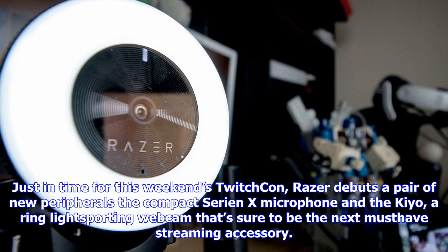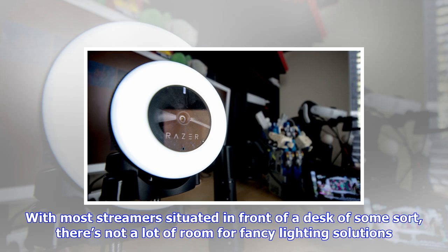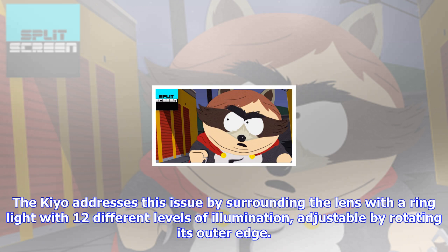Just in time for TwitchCon, Razer debuts a pair of new peripherals: the compact Seiren X microphone and the Kiyo, a ring light-sporting webcam that's sure to be the next must-have streaming accessory. One of the keys to making a live stream really pop is getting proper lighting on the face of the player. With most streamers situated in front of a desk, there's not a lot of room for fancy lighting solutions. The Kiyo addresses this issue by surrounding the lens with a ring light with 12 different levels of illumination, adjustable by rotating its outer edge.